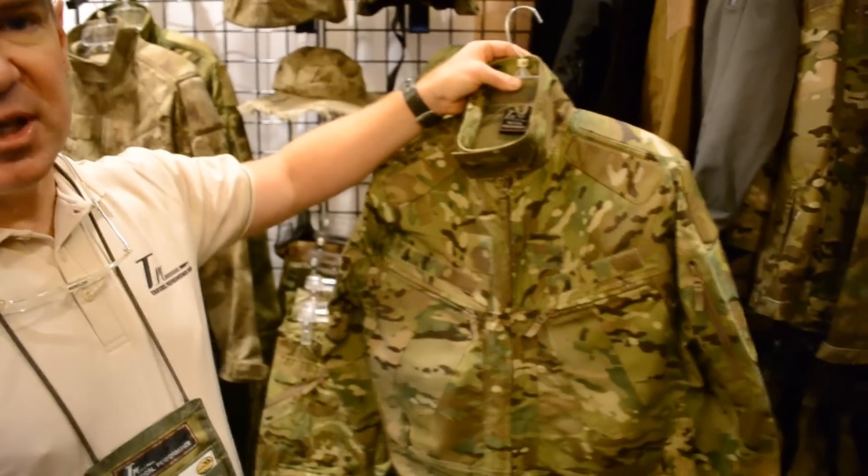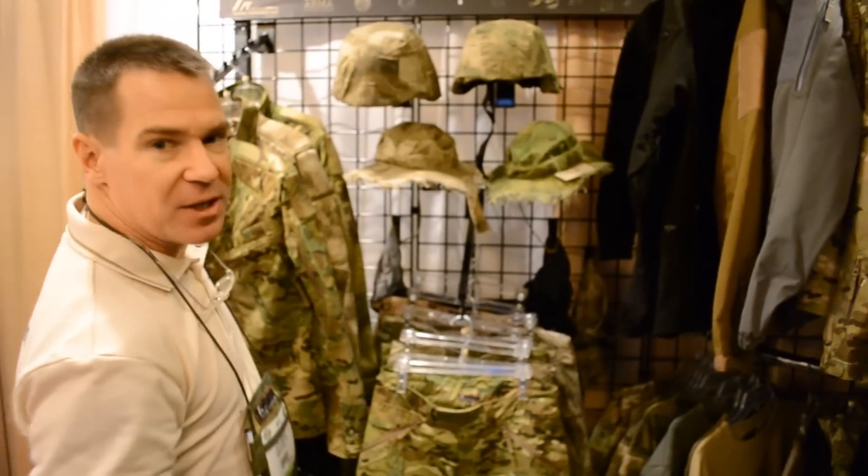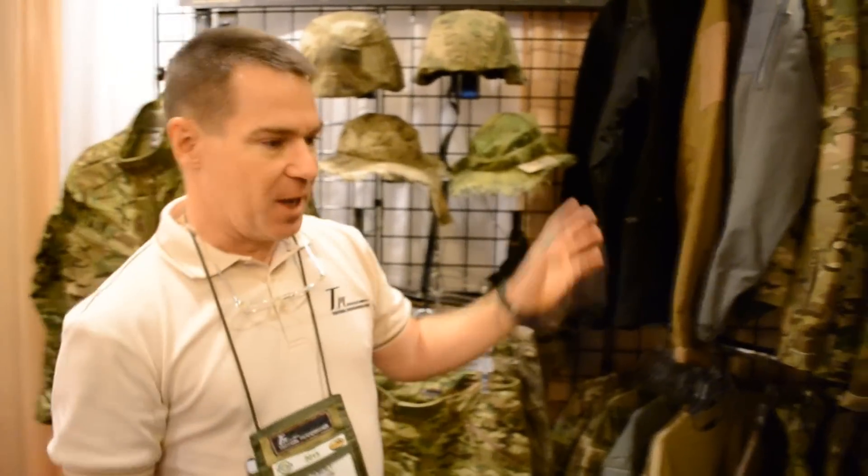This is brand new — you're seeing this for the first time this year. This continues the design theme that we've got here at Tactical Performance, which is a lot of original designs and a lot of forward thinking in tactical apparel manufacturing, unique to Tactical Performance Incorporated.